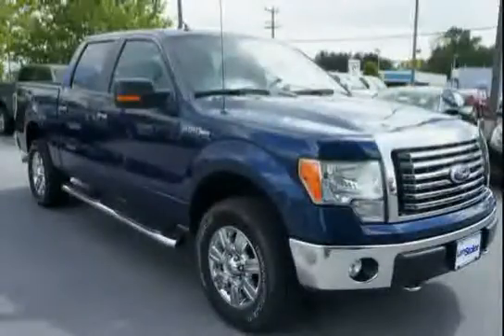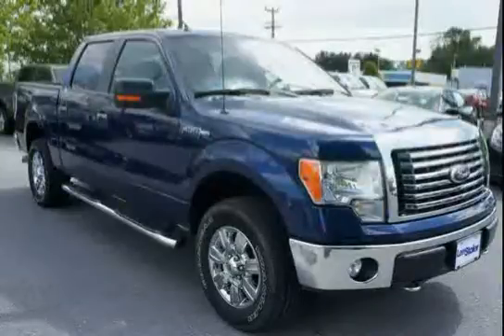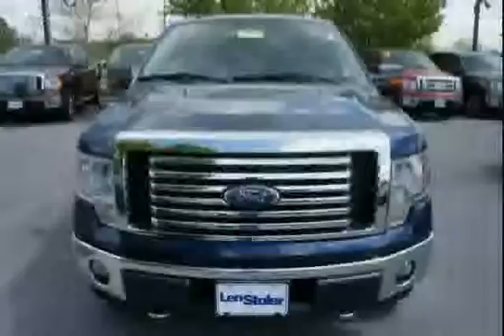The low mileage of just 19,107 miles makes this F-150 an easy choice for you.